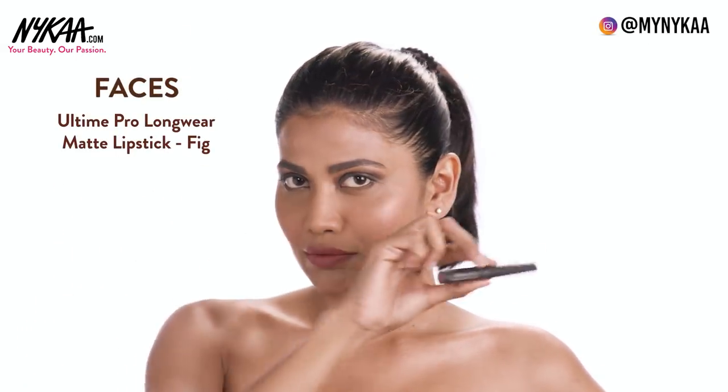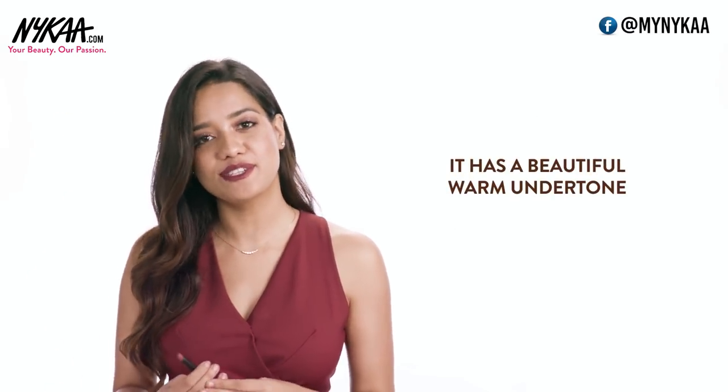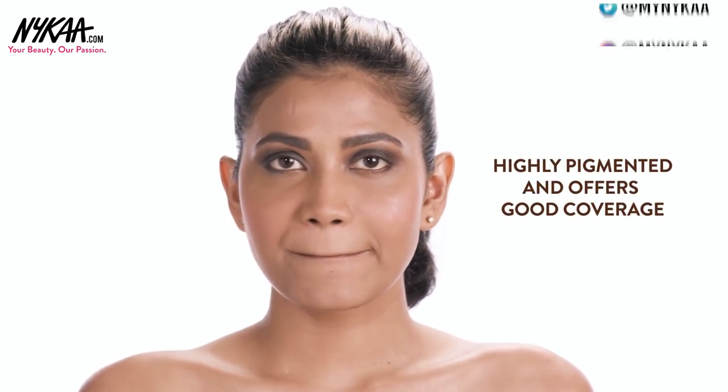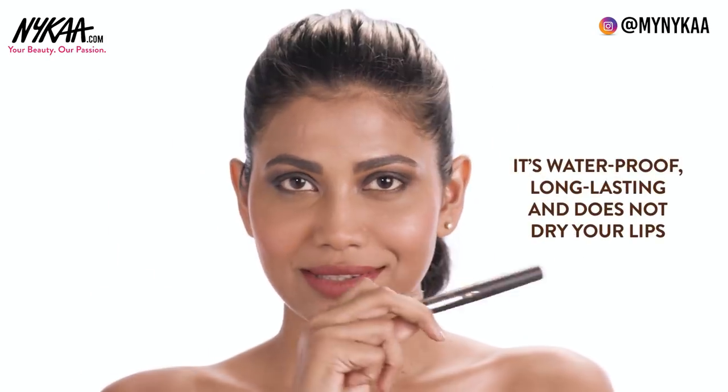The first one is from Faces. This is their Longwear Matte Lipstick in the shade Fig. This has a beautiful warm undertone so it would look amazing on dusky skin. It is very pigmented so you get very good coverage in one swipe. It's waterproof, long lasting, and it does not dry your lips.